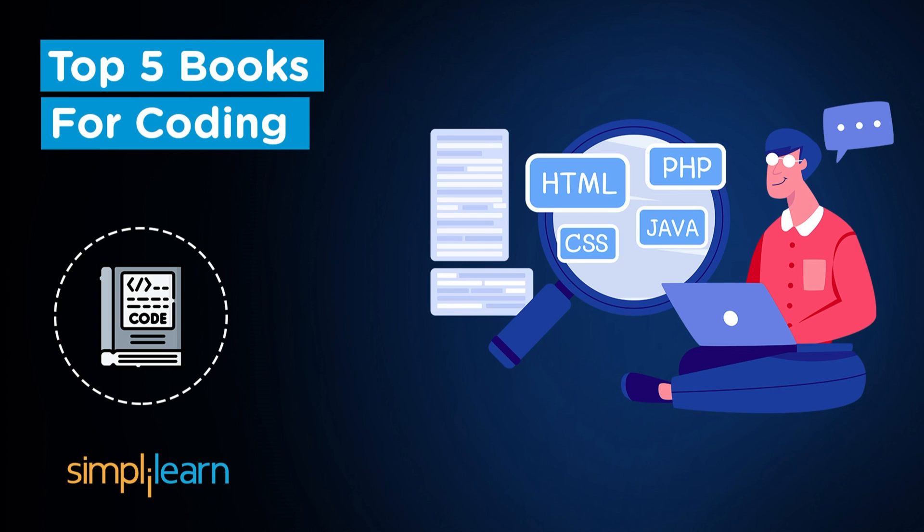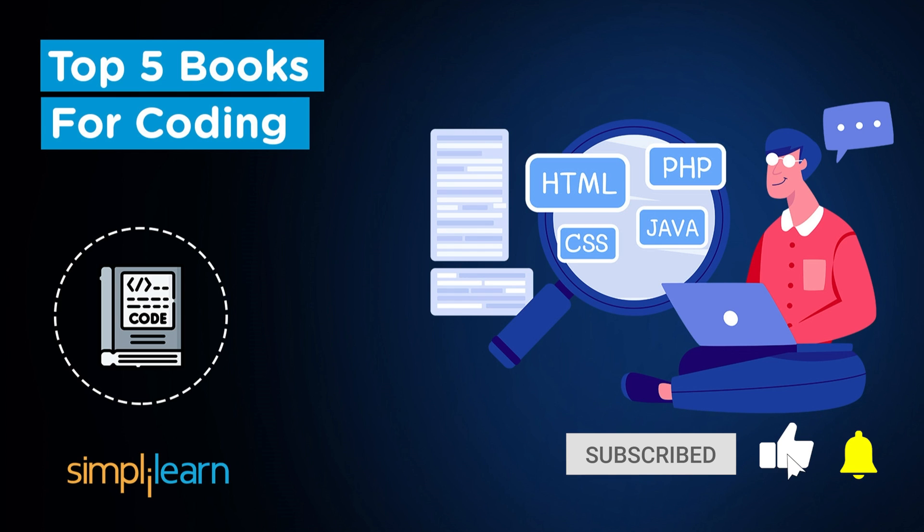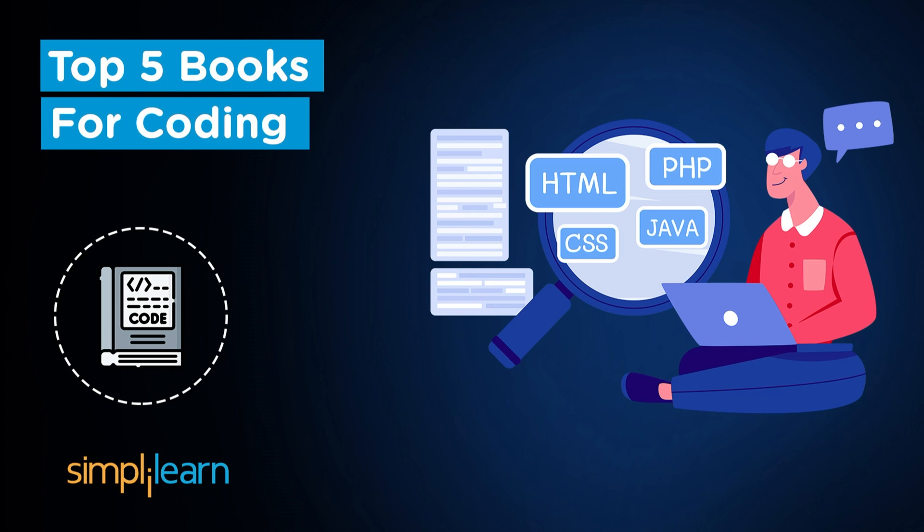If you want to further master coding skills and become a professional coder, check out the full stack course by Simply Learn and excel your career in the coding profession. Check out the link in the description and upskill yourself. If you love watching tech videos, subscribe to the Simply Learn channel and hit the bell icon to never miss an update from us. Without further ado, let's take a look at the list of top 5 coding books.